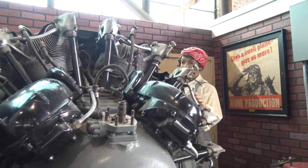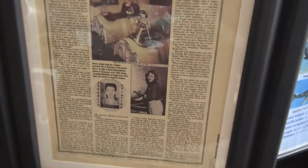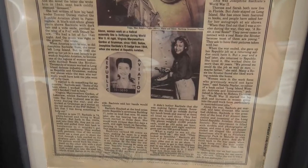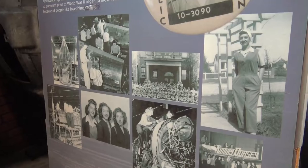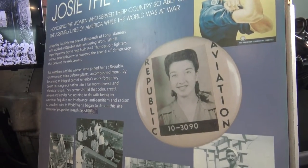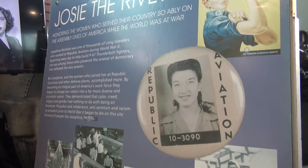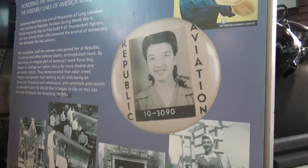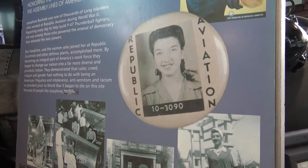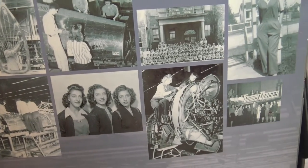This exhibit for the woman working on the plane is talking about Long Island's own Rosie the Riveter. The woman worked on the Hellcat assembly line in Bethpage during World War II. Josephine Braciel was one of thousands of Long Islanders who worked at Republic Aviation during World War II. She worked at the factory until it closed, then she volunteered and worked here. That's pretty awesome.